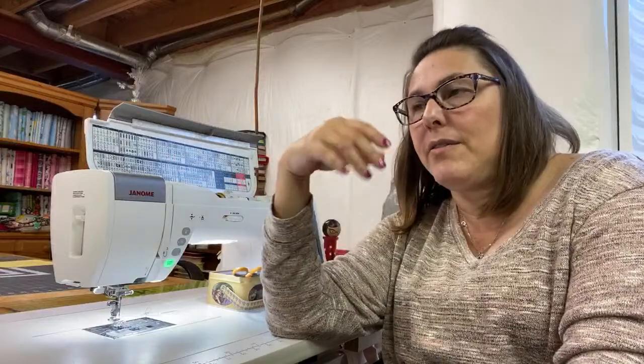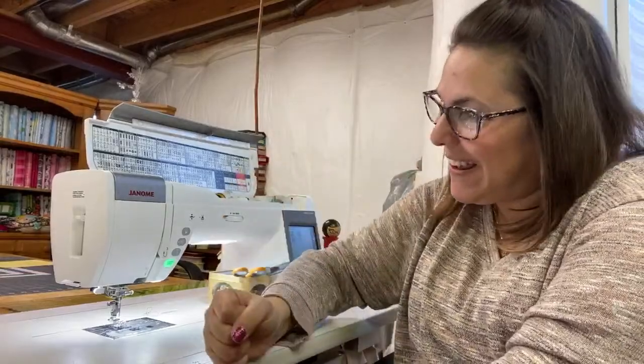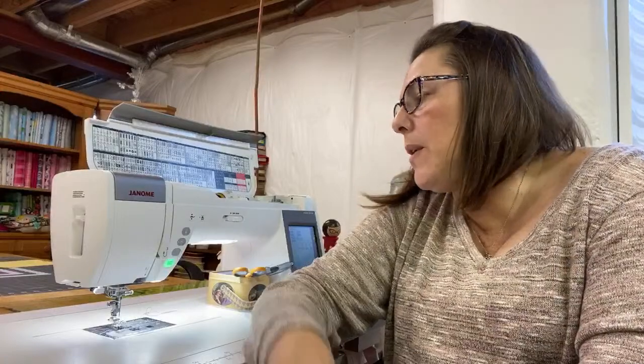I find them easy to operate. I don't feel like I have to read a huge manual — I feel like I can sit down and just go. And that's the kind of person that I am. I like to hit the ground running. That's not to say other brands aren't terrific, because they are. I have sewn on a few of them and tested them out. I actually tested quite a few before I got this one and I just fell in love with this one.